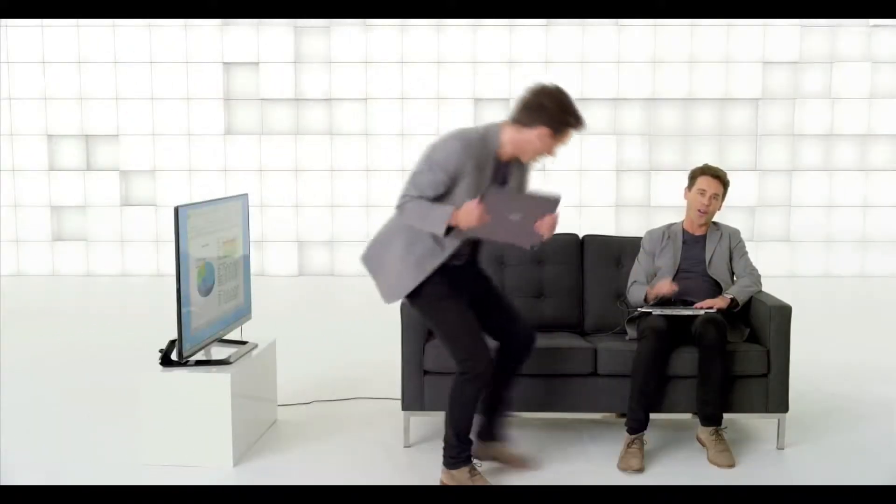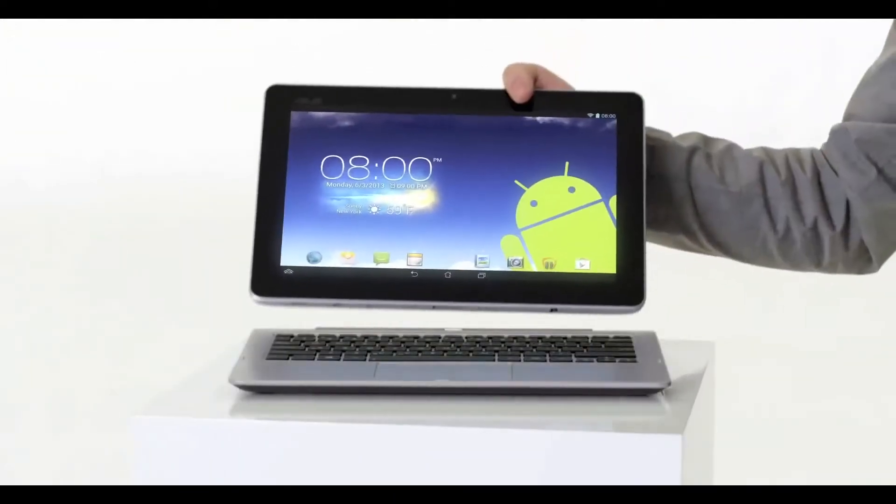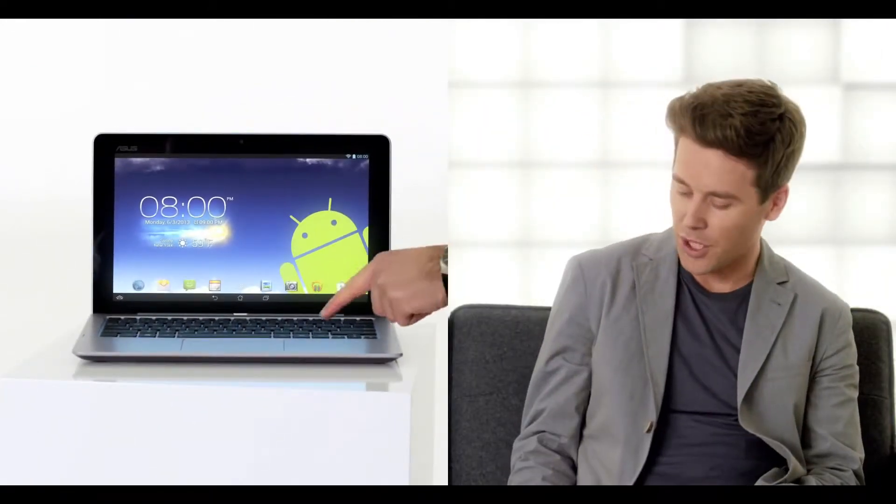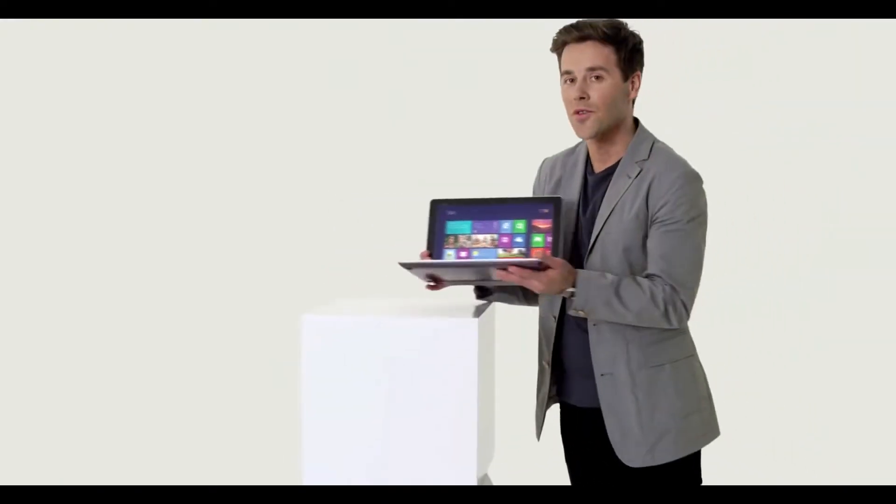This works hard all on its own. Sync the two is as easy as this, and you can switch between Windows and Android at the push of a button.